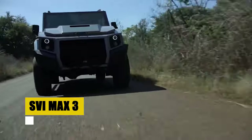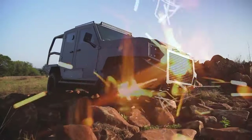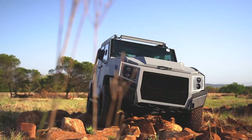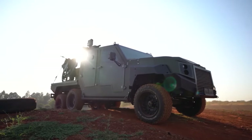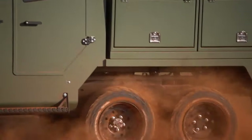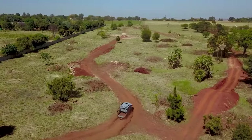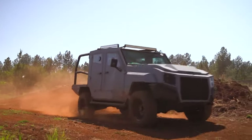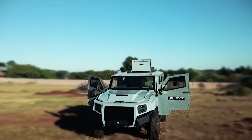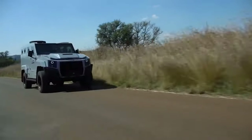The SVI MAX III stands as a testament to innovative armored solutions. Engineered for optimal protection in the face of violence, terrorism, and conflict, with a baseline of EN 1063 BR-6 protection, upgradeable to BR-7, it ensures safety against high-caliber threats and anti-personnel grenades. Built on the dependable Land Cruiser 79 chassis, the MAX III combines affordability with proven reliability, ensuring easy maintenance and widespread parts availability. Beyond its rugged exterior, it offers advanced ballistic and blast protection, setting a new standard for armored personnel carriers in both military and security sectors.